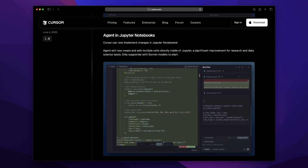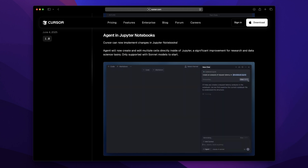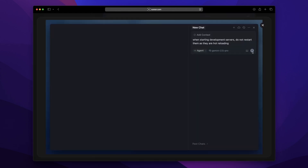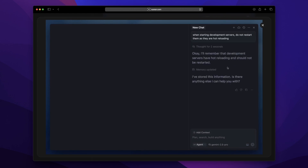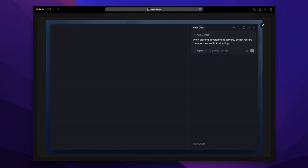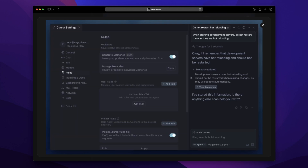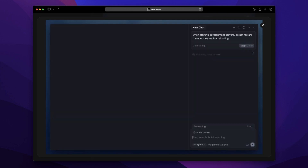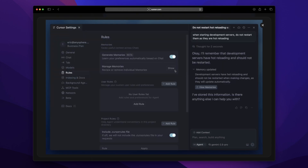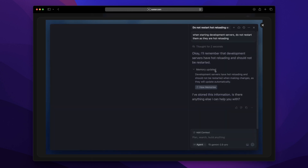Here's something I didn't see coming: Memories. Still in beta, but it already feels like a game-changer. Cursor remembers your project-specific context, preferences, naming conventions, and conversations, then surfaces that later — just toggle it on in settings rules. An AI that knows you prefer camelCase over snake_case, or minimal home tabs? That's context, and context is everything. It's like having a personal assistant that never forgets anything.